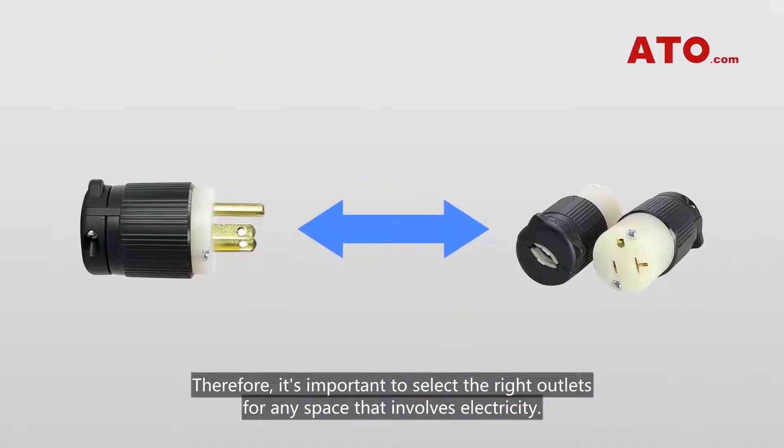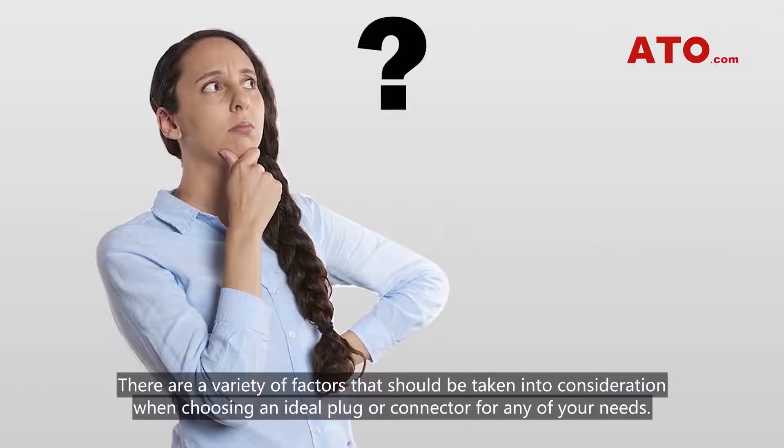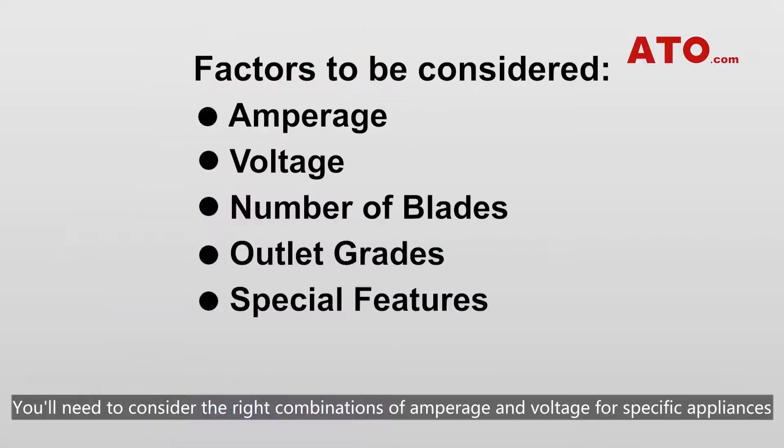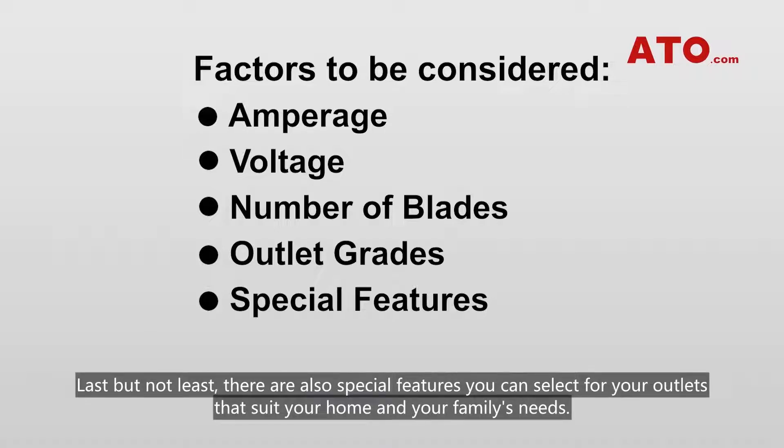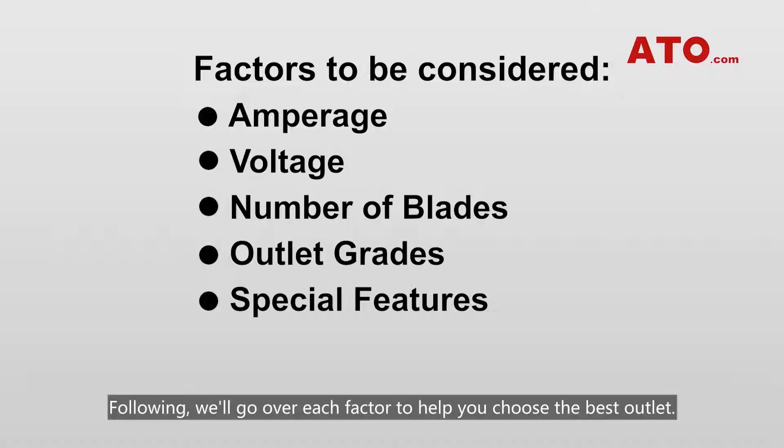It's important to select the right outlet for any space that involves electricity. There are a variety of factors that should be taken into consideration when choosing an ideal plug or connector for your needs. We'll go over each factor to help you choose the best outlet.